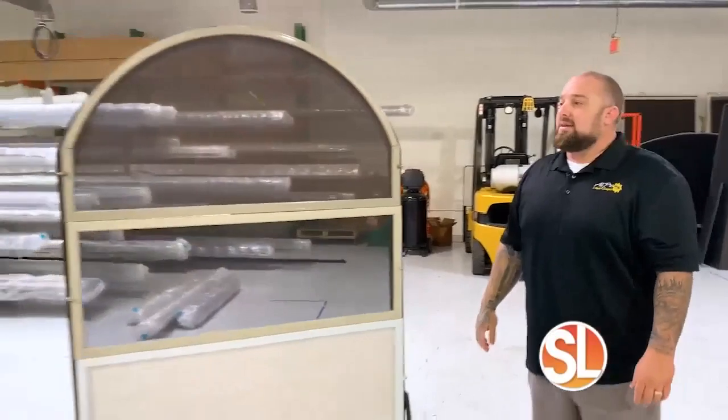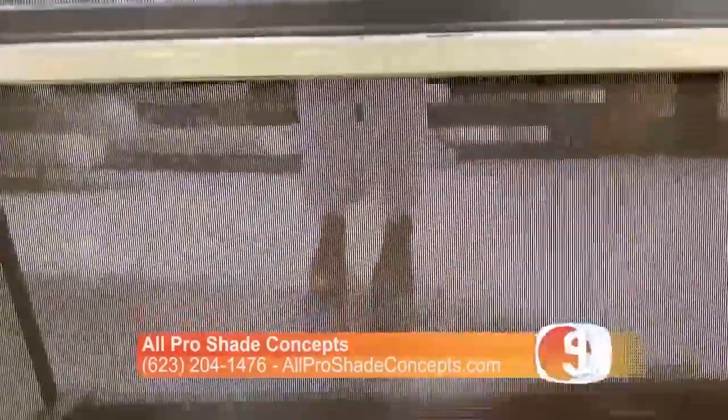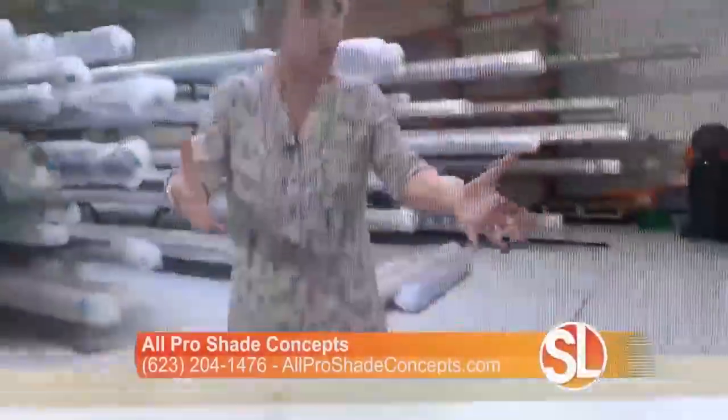I want to give everybody at home a good example here because if I stand behind these, you can definitely see the different kinds of densities — and Robert confirmed that's what they're called. Because you can have choices, not only in how much sun you want to prevent coming in, but you've also got color choices.